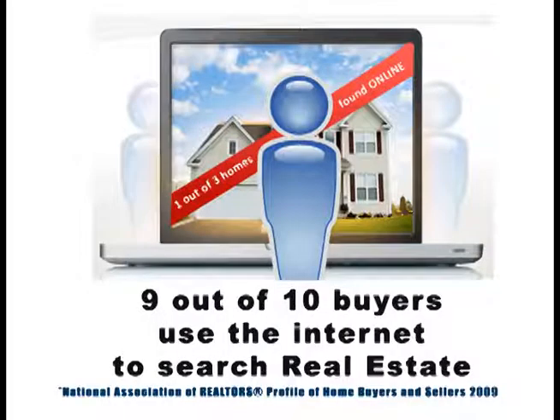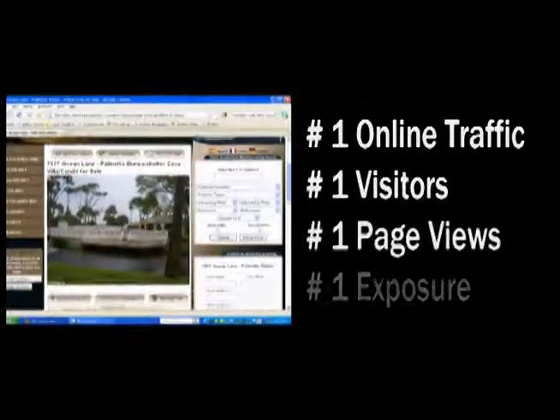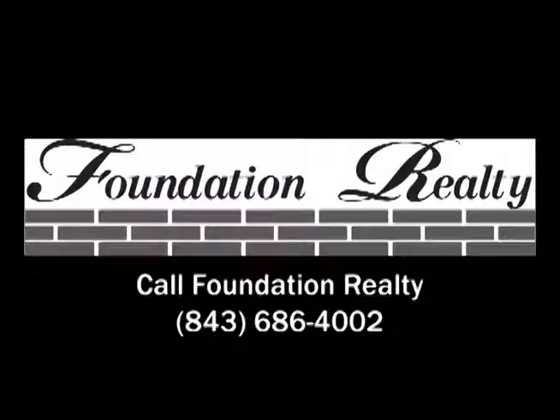Nine out of ten buyers use the internet to search real estate. Foundation Realty is number one in online traffic, visitors, page views and exposure. List your property where the buyers are. Foundation Realty.